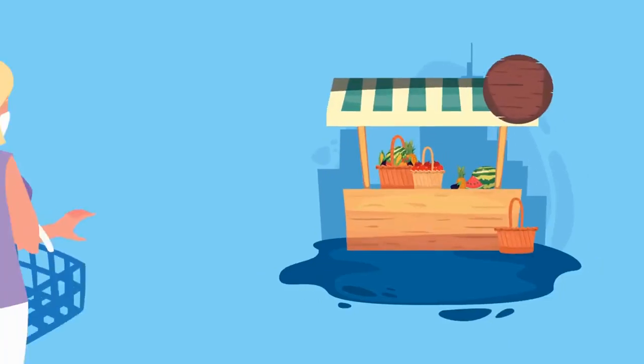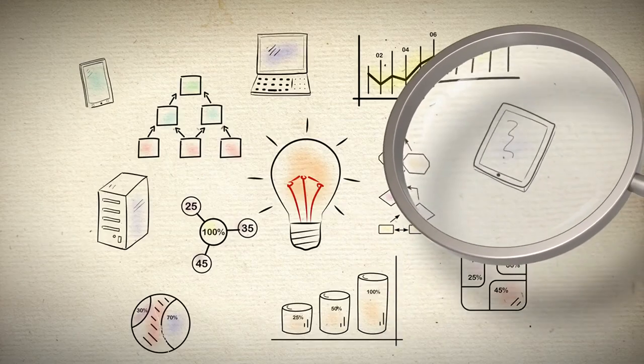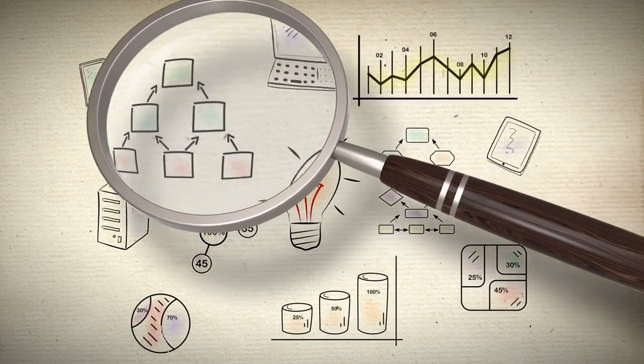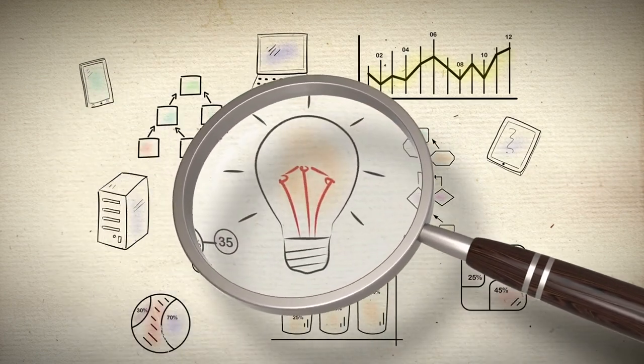The future of interactive kiosk marketing holds exciting possibilities. By staying up to date with the latest trends and innovations, businesses can leverage the power of interactive kiosk marketing to boost their brand, engage their customers, and drive business growth.